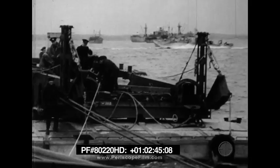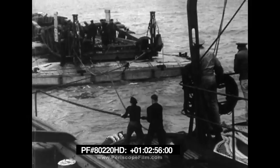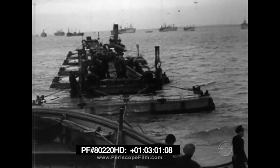The bridge sections, or whales, floated on special pontoons called beetles. Some of the beetles were made of steel, others of concrete. Steel beetles were to be used on inboard sections which would dry out at low tide. Each whale had a towing crew of six Seabees.